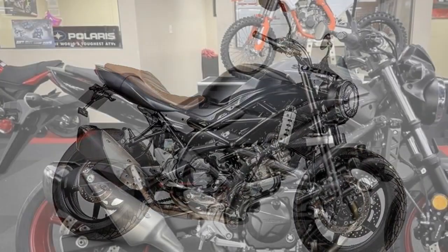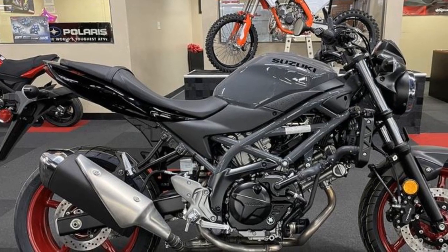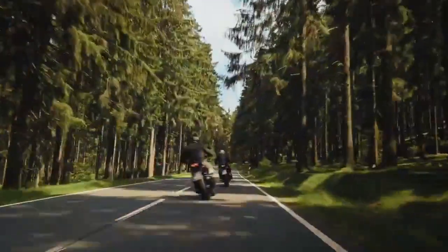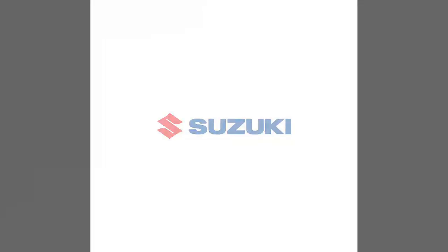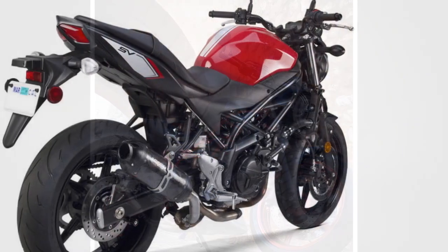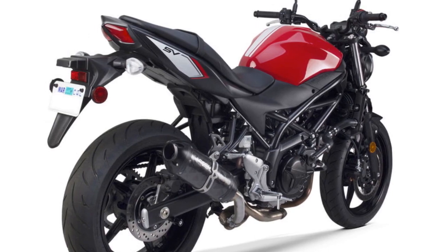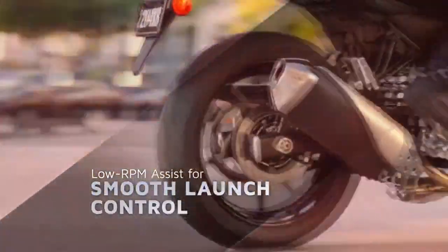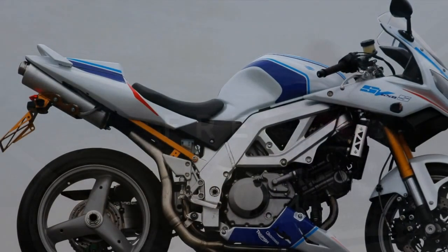1. Engaging performance: The heart of the SV650 is its 645 cubic centimeters V-twin engine, which provides a thrilling riding experience. With around 75 horsepower and 47 lb-ft of torque on tap, the SV650 offers spirited acceleration and ample power for overtaking and dynamic riding. The engine's smooth power delivery ensures that riders of various skill levels can enjoy the performance without feeling overwhelmed. 2. Nimble handling: Riding the SV650 is a sheer joy, thanks to its nimble and responsive handling. The lightweight chassis and precise steering allow riders to confidently navigate corners and curves. The bike's low center of gravity contributes to its stability and ease of control.